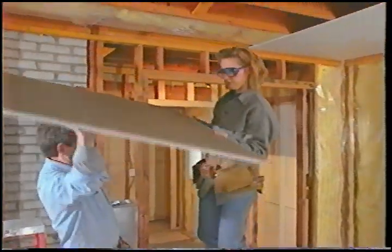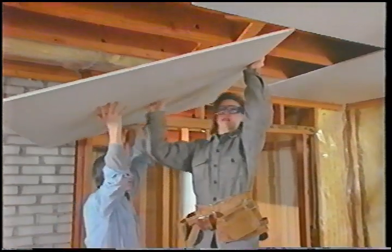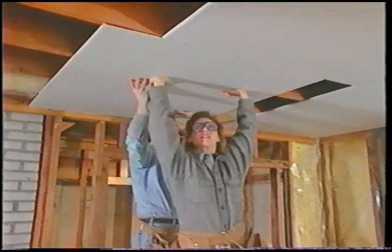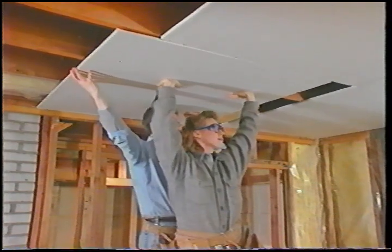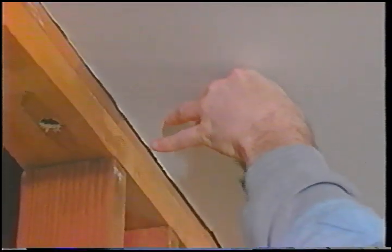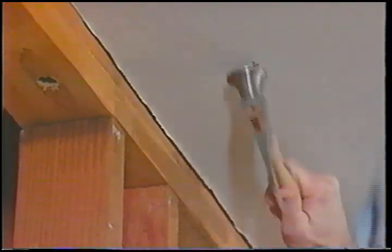The term drywall refers to a building product officially known as gypsum board. It replaced plaster as the most common ceiling and wall covering about 30 or 40 years ago. The sheets consist of a gypsum core, similar to plaster, with a thick paper surface on the front and back. The coarse side goes against the framing; the smooth finished side accepts paint or wallpaper after proper preparation.